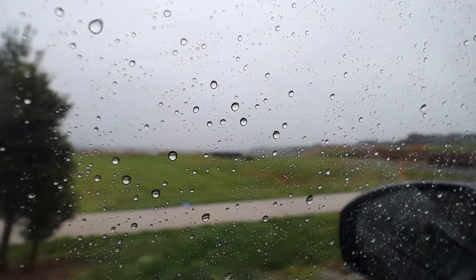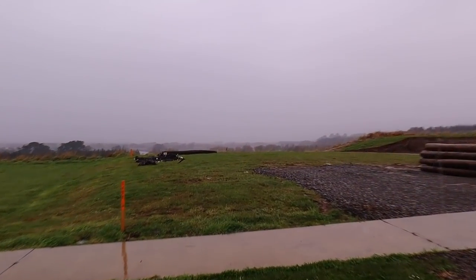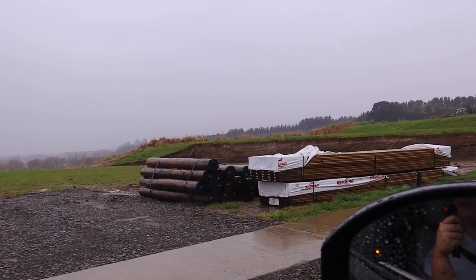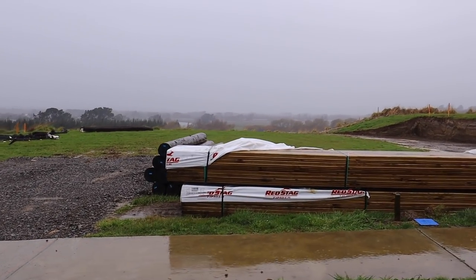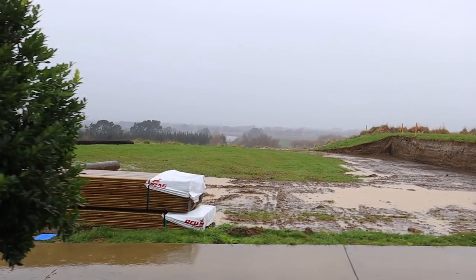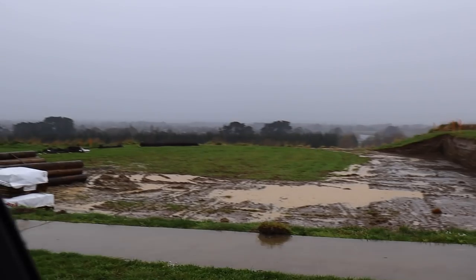We just got back to Palmy and thought we'd check and see all the stuff arriving. There's some wood framing and those big poles are for the retaining wall. What a beautiful day — there's the update!